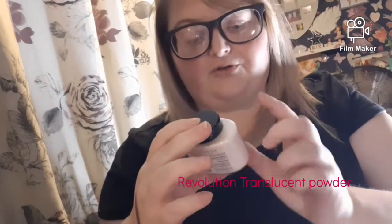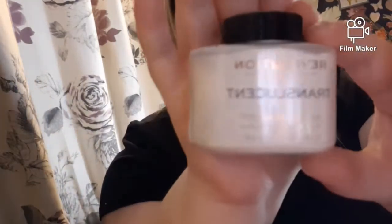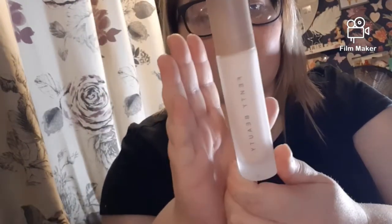I've got another one of Leanne's favourites — the Revolution Translucent Baking Powder. I haven't tried this yet. One of my all-time faves is the Fenty Pro Filter Primer. I love this — this is my second bottle now, because I won one in the giveaway and bought one myself. It really works for my skin, which is dry to normal.